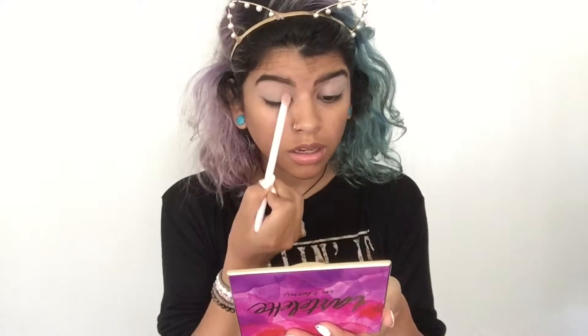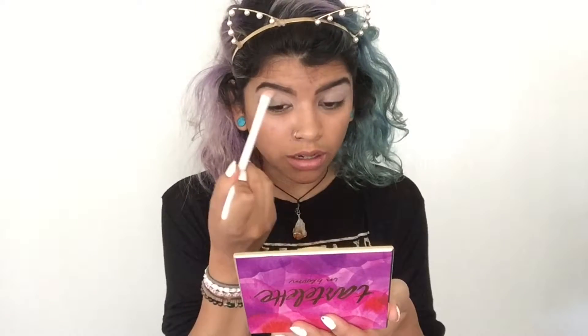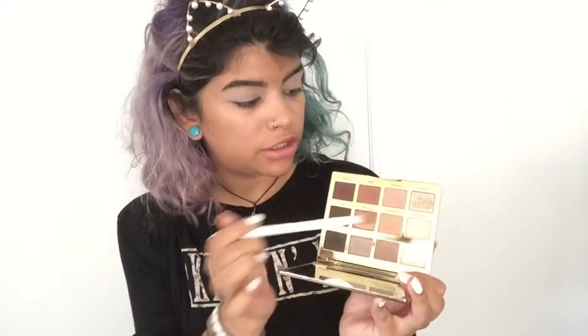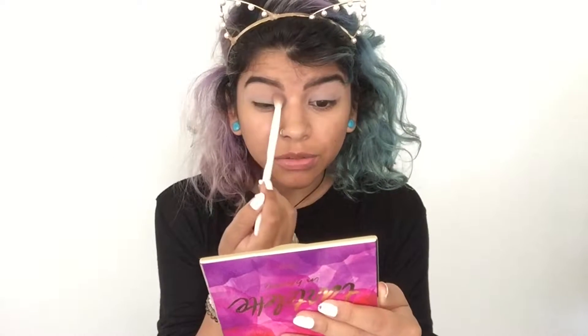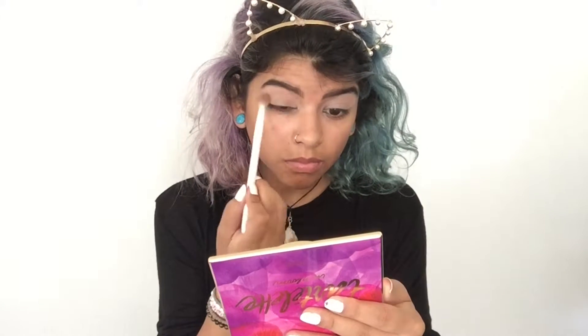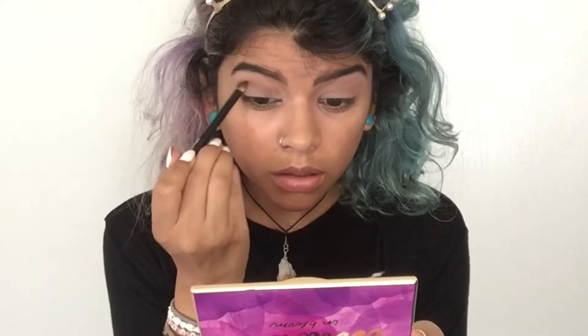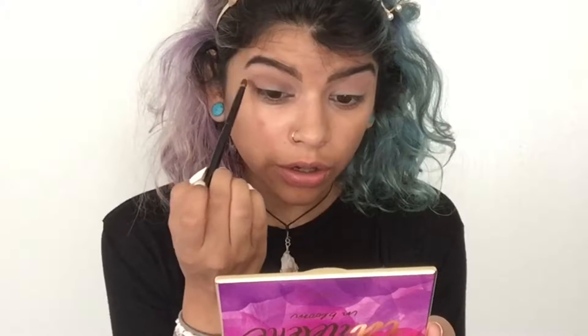I'm putting Flower Child all over my eyelid and even taking it into the inner corner, because we need that area to really be brightening. Then I'm taking the shade Sweetheart and putting it above my crease, blending it out. I'm taking Rebel and putting that on my crease, and a little more in the outer corner to create a V-shape.